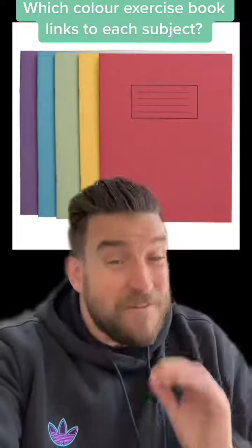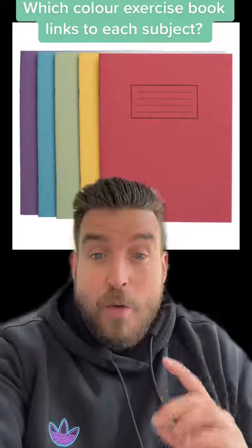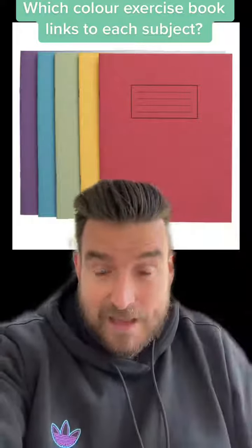This post might trigger a lot of people, but it's something that finally needs to be addressed. I'm here to put a definitive end to the debate around what colour exercise book links to each subject. Now, like most people on the internet, my extensive research doesn't go beyond my own opinion. Don't at me, this is the final list.